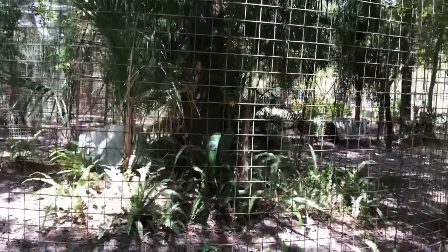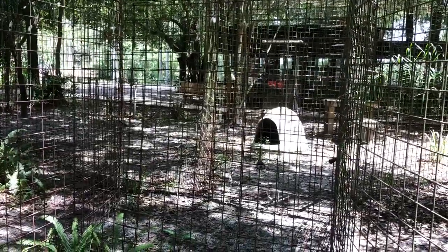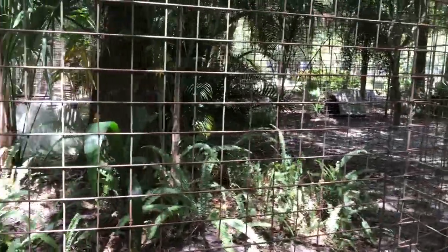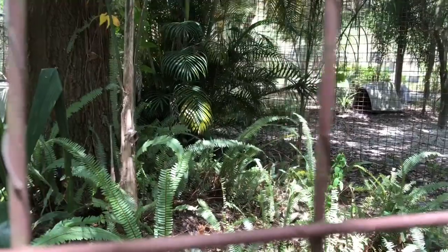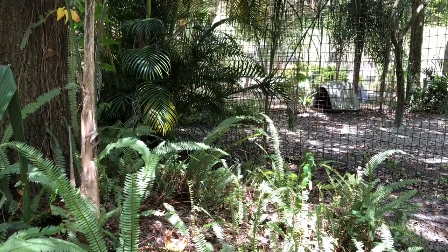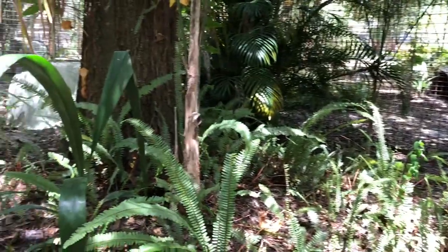We're going to start right where her enclosure meets Breezy Bobcat. There's a nice big safety entrance between the two of them. We never have the cats in enclosures with shared walls. Other facilities that do that often have cats that literally will tear each other's ears or tails or legs off. We'd never want anybody to be in that kind of danger here.